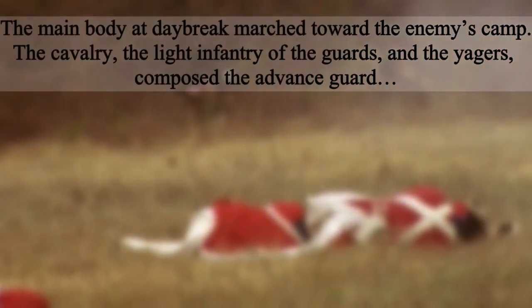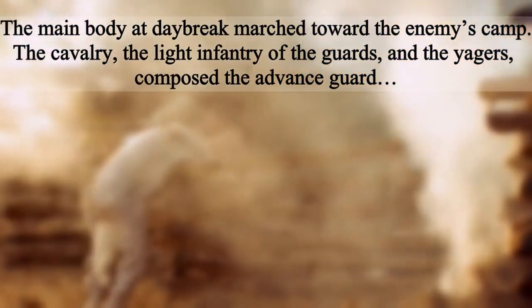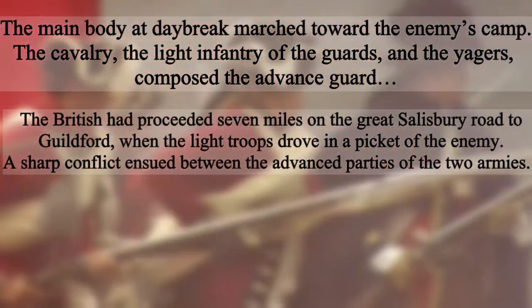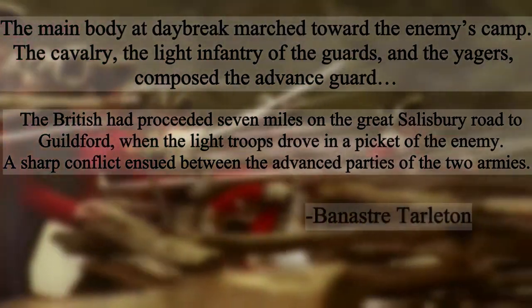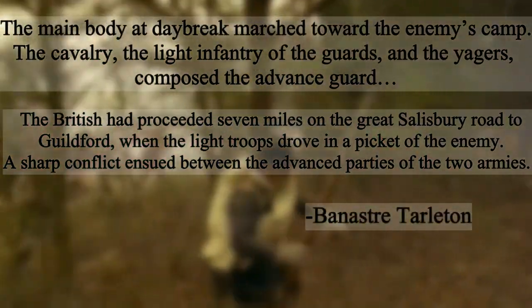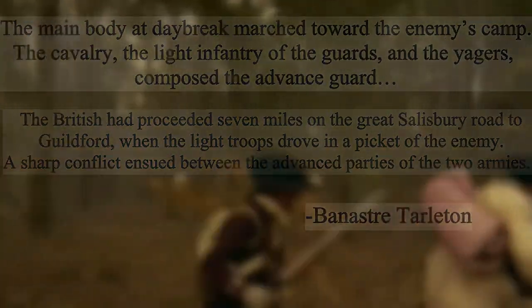The main body at daybreak marched towards the enemy's camp. The cavalry, the light infantry of the guards, and the Jaegers composed the advanced guard. The British had proceeded seven miles on the Great Salisbury Road to Guilford when the light troops drove in a picket of the enemy. A sharp conflict ensued between the advanced parties of the two armies.